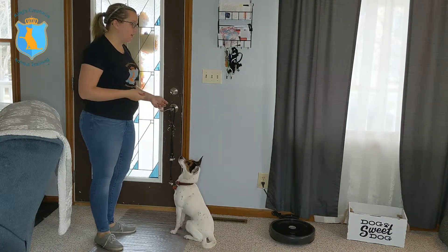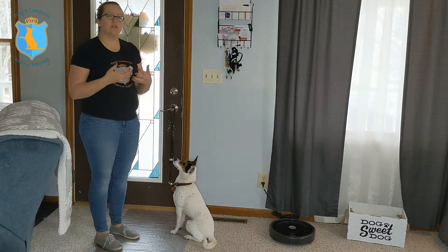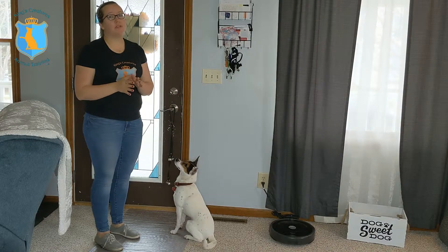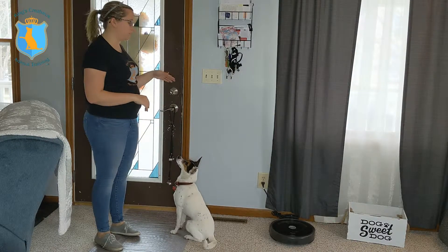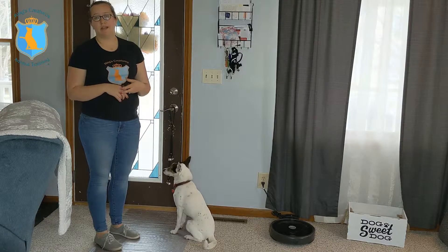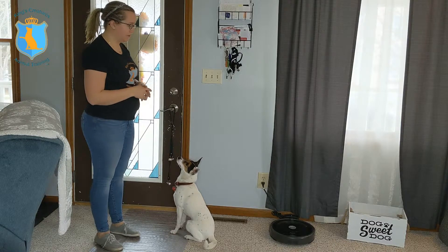Once he's learned to ring the bell, we're just going to have him do that whenever we go outside, and then he starts to learn that ringing the bell gets him through the door. I want to make sure we're using it when we go outside for potty breaks, not for going outside to play. So if he rings that bell, he gets to go out for a short potty break and then comes right back in. If we want to go outside for playtime or a long walk, we'll usually use a different door or just not ask him to ring the bells before we go out.